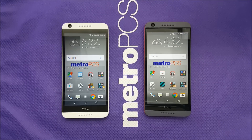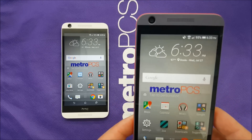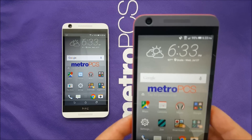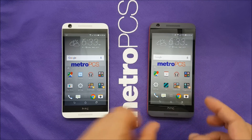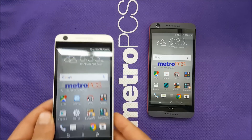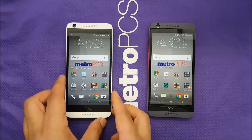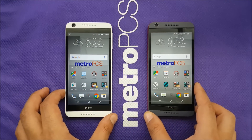After 20 minutes, both phones have been treated in the same way as you've seen. Now let's look at the results. We have about 95% battery remaining on the Lollipop HTC phone, and 96% on the Marshmallow phone. That means there's only about a 1% difference in battery performance.